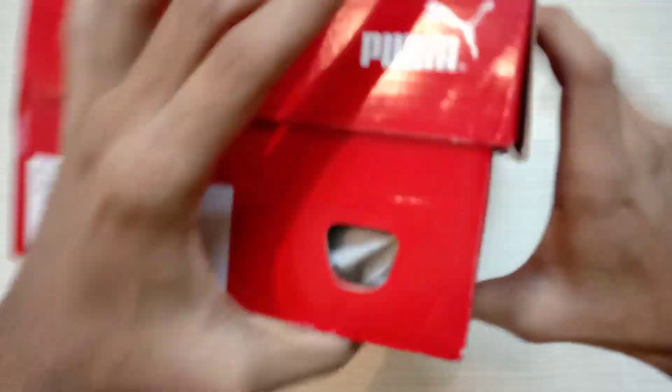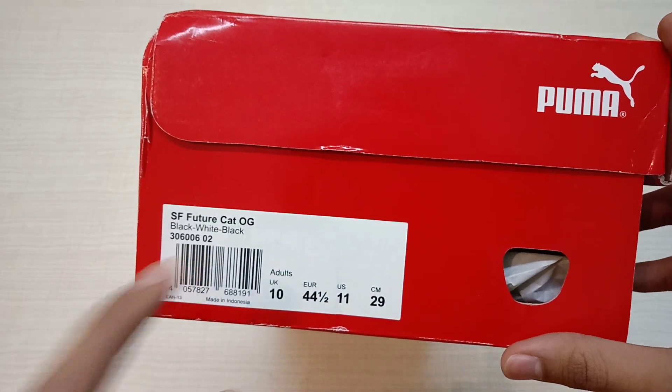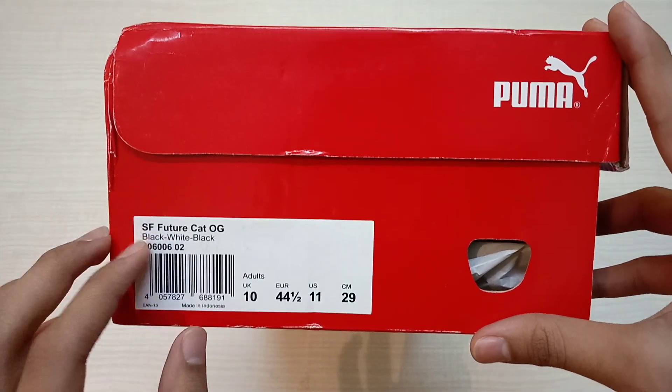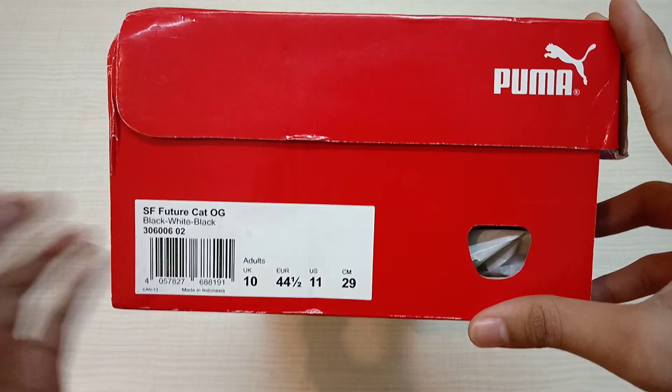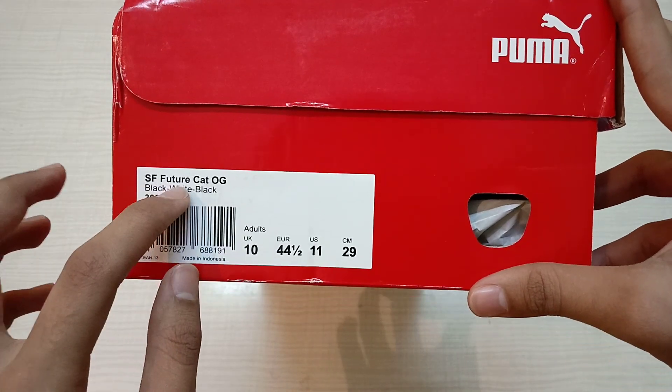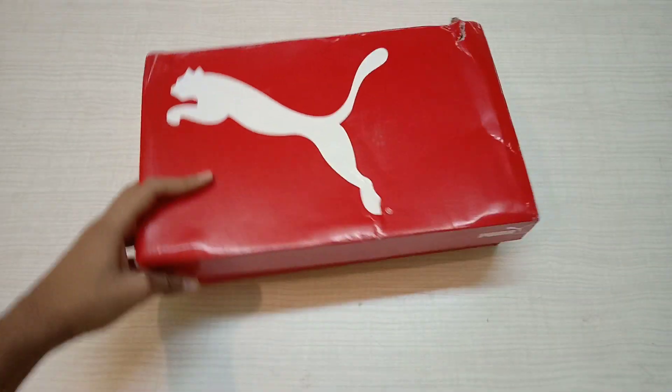I bought it for myself again. The other one was the Corso one — that was the red one, that was the Scuderia one, also red color. Now this is a black and white textured shoe. It's again a Ferrari edition — the SF Future Cat OG. SF means Ferrari, you know.